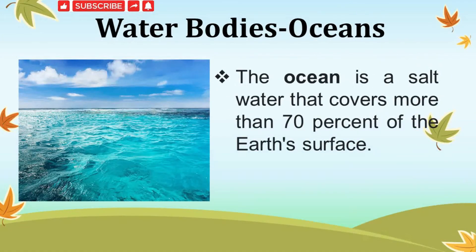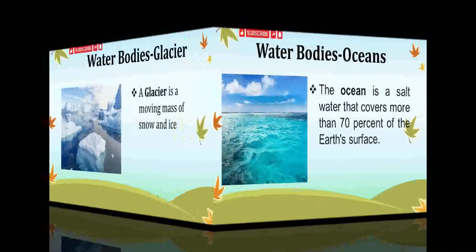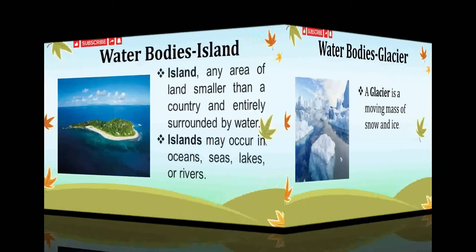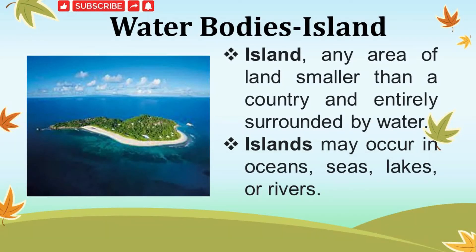An ocean is also a huge body of water. The ocean covers more than 70% of the Earth's surface. A glacier is a moving mass of snow and ice — it is found in very cold areas. An island is a piece of land surrounded by water from all sides. It may occur in oceans, seas, lakes or rivers.